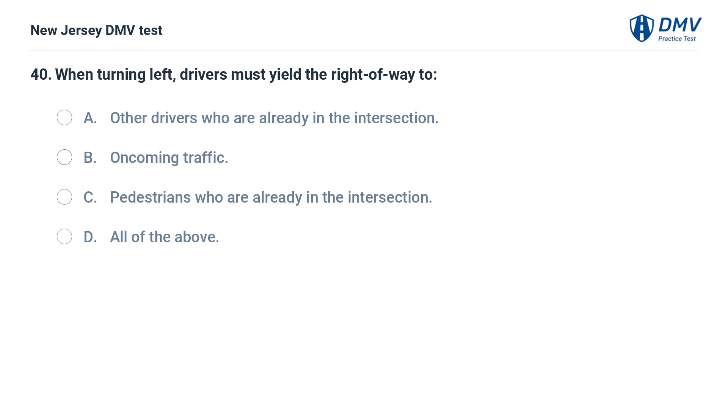When turning left, drivers must yield the right of way to: A. Other drivers who are already in the intersection. B. Oncoming traffic. C. Pedestrians who are already in the intersection. D. All of the above.